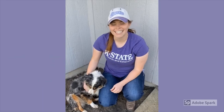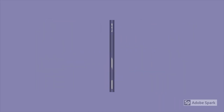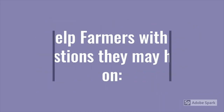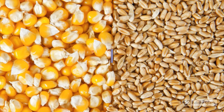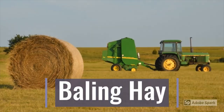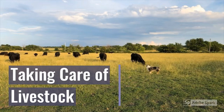Hey guys, it's Caitlin Barthel out of the Meridazine Extension District, housed at the Paola Office. Here's what I do as a K-State Research and Extension Agriculture Agent. I help farmers with any questions they may have on planting crops, soil testing, baling hay, and taking care of livestock.